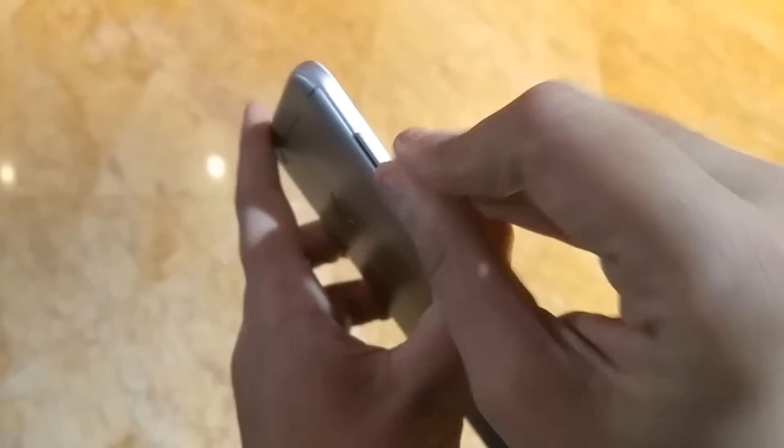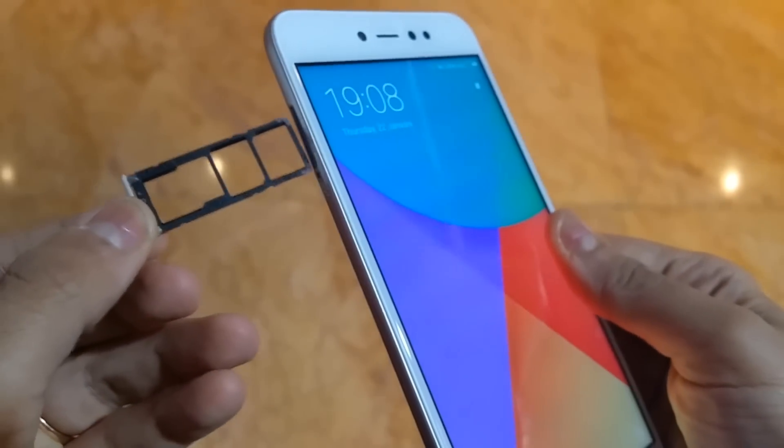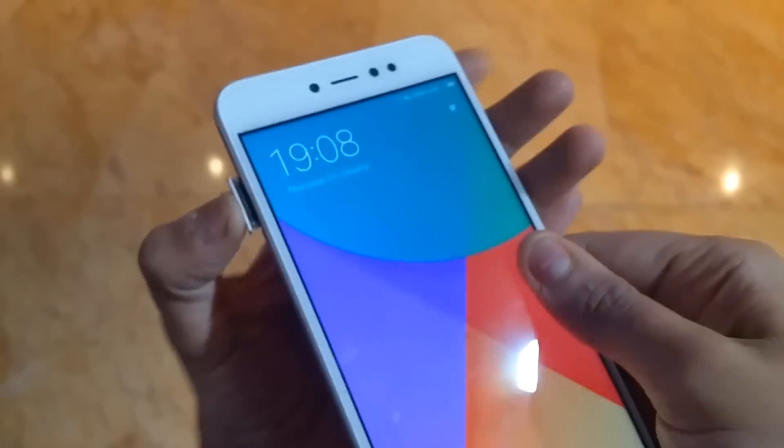On the bottom of the screen are touch capacitive shortcut keys. On the right is the power button and volume rocker. On the left is the SIM slot — a big highlight here is that you get two nano SIM slots plus a dedicated micro SD card slot, expandable up to 128GB.